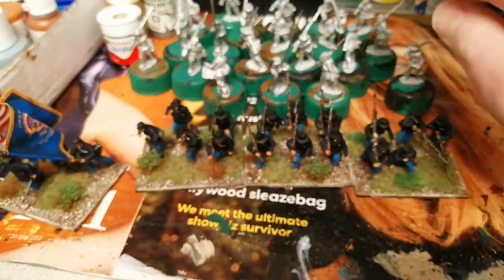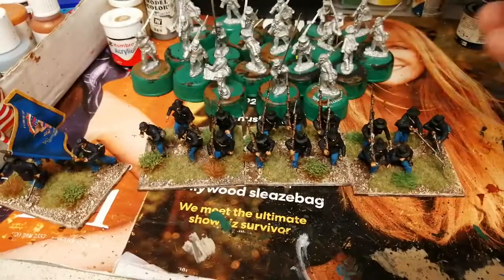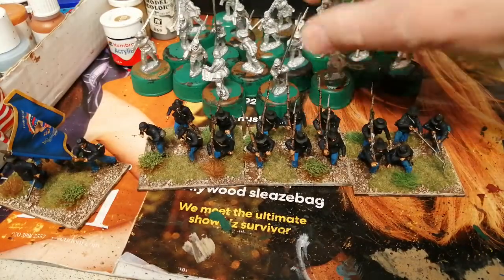So it's another unit done. What's up next — probably more Civil War, more Crusaders range of figures. These will be Confederates, so that's up next I think.